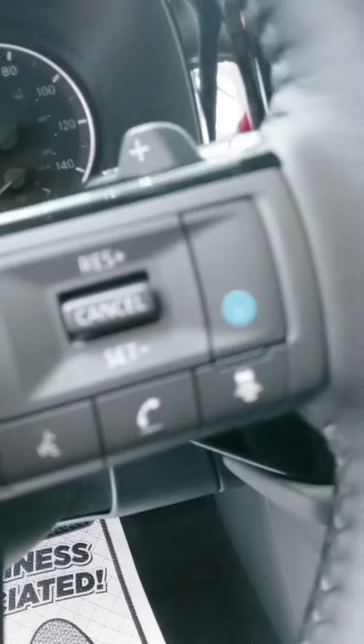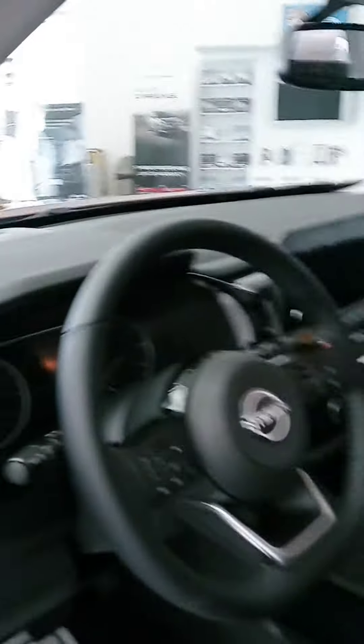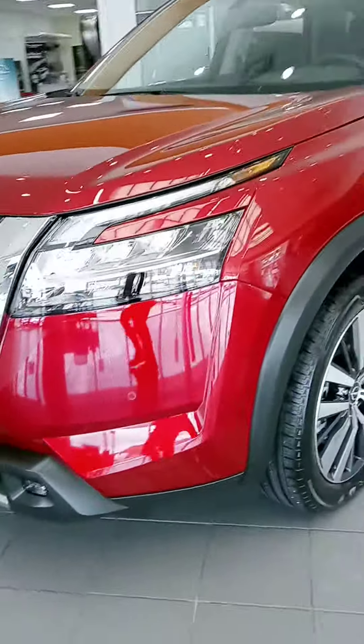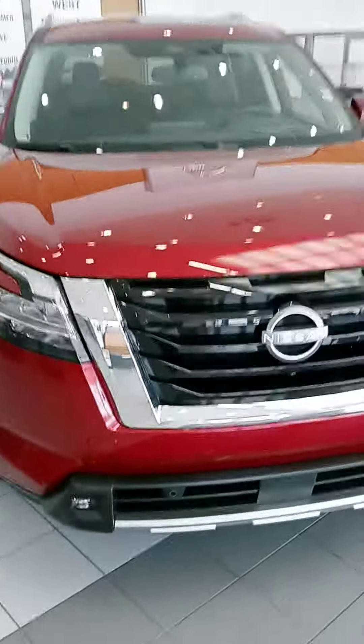That blue button right there is your ProPilot Assist — it's actually a combination of features, and Nate would be glad to explain that in detail for you. But there we are, a quick look at this new Pathfinder. I do appreciate your time. When you have the chance, please get in touch and we'll go from there. There's your full 360 of the new Pathfinder. Thanks again, have a great day.